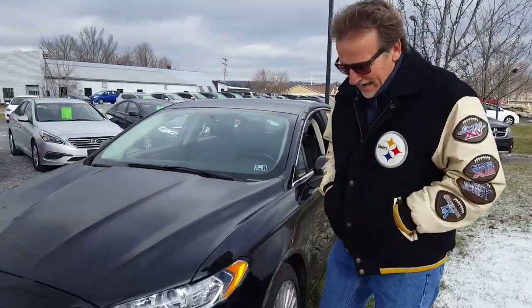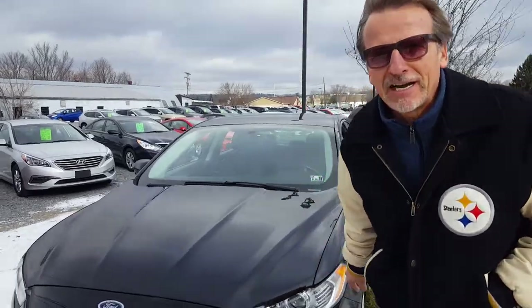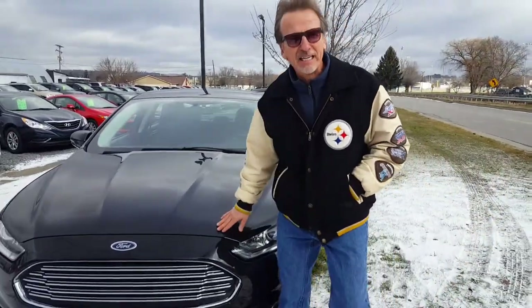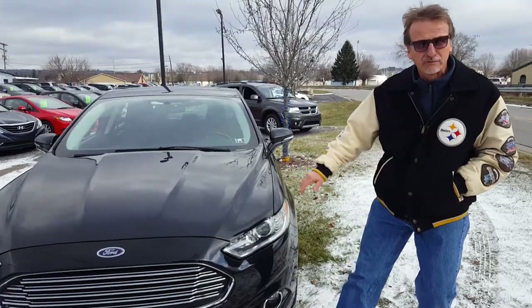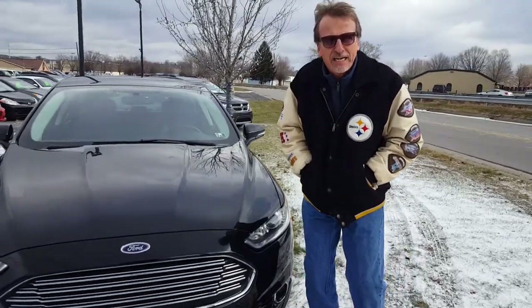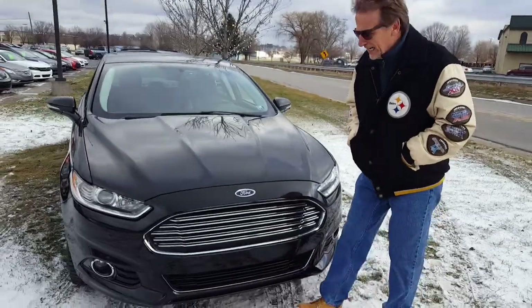Hi, I'm Kirk coming at you from Daytona Beach, Florida — actually we're in Western Pennsylvania and we're happy to be in Dubois. We're happy to be showing you this beautiful 2015 Ford Fusion Titanium.